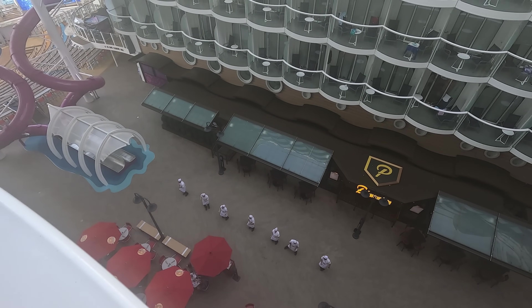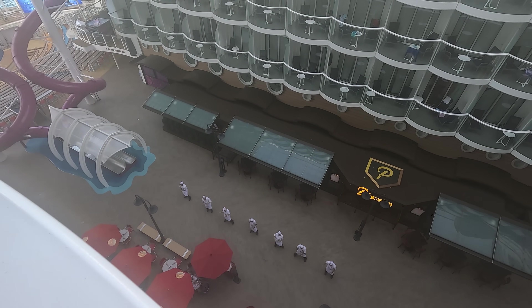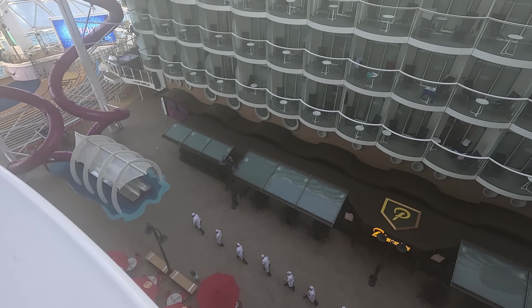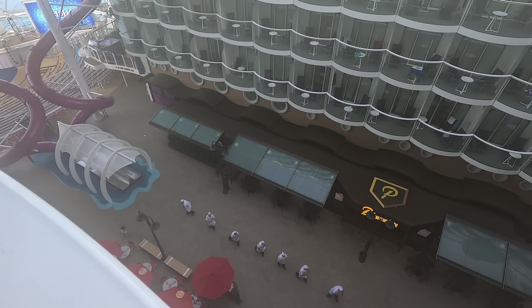Welcome to Medling World — Utopia of the Seas, Royal Caribbean. It's Perfect Day, but first, breakfast. Come on in, check it out.